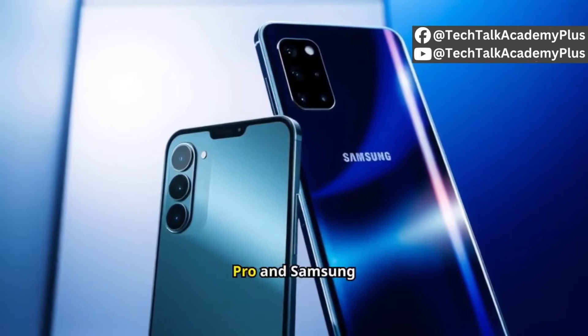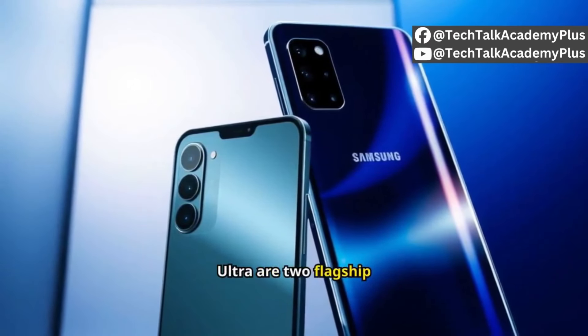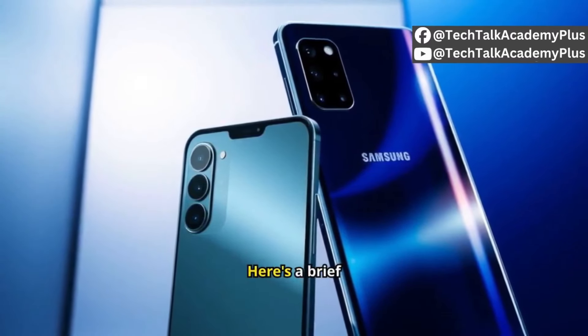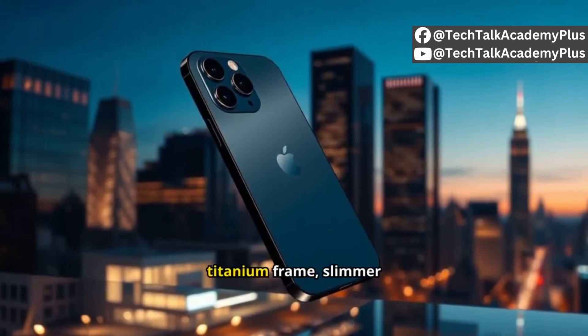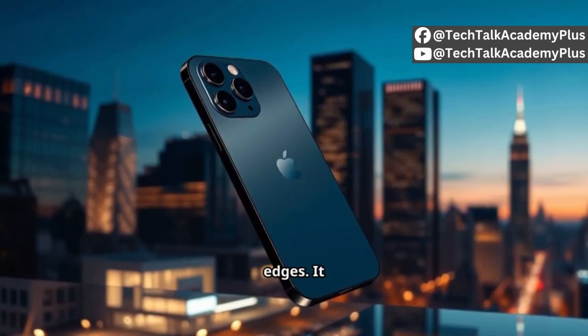The iPhone 15 Pro and Samsung Galaxy S24 Ultra are two flagship smartphones, each offering premium features. Here's a brief comparison. Design and build: the iPhone 15 Pro is likely to have a titanium frame, slimmer bezels, and rounded edges. It continues with Apple's flat design, offering a refined aesthetic.